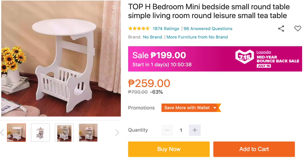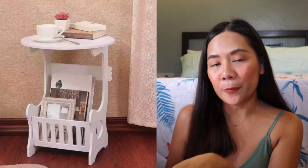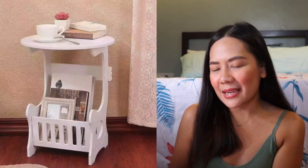From the same company, I also added another table to my cart — this one I'm going to gift. It's the Top H Bedroom Mini Bedside Small Round Table. It's very cute. It's only P199 if you wait until July 15. The regular price is P259, and it goes down to P199 on sale. For about P200, it looks very classy — you can put pink flowers on top, a coffee table book, magazines. Ang ganda niya.